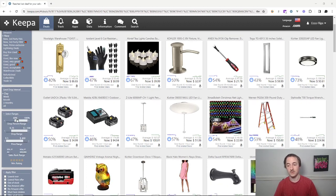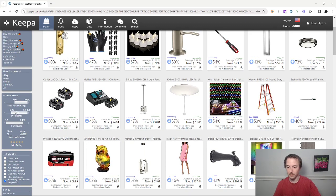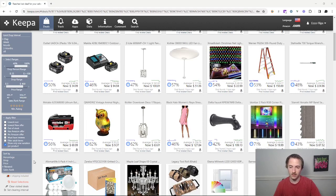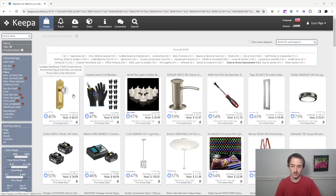I set the drop percentage to 40% and above. For the price range you can play around with it, but I like to stick to a higher price range — that's just my personal thing that works for me. Then there's the checkboxes down here — this is the only one I have checked. Let's get right into it and see a few of these leads.